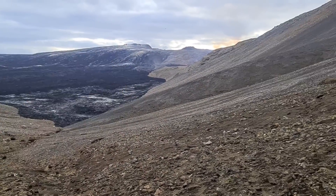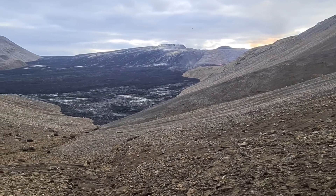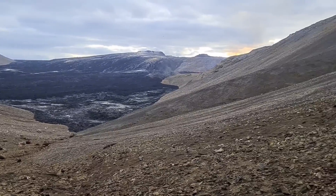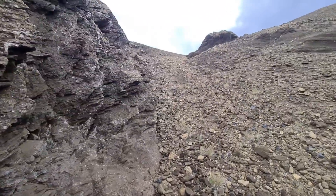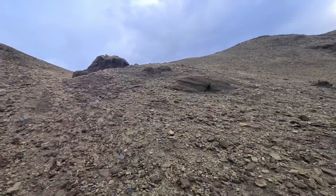I'm going down and I will approach the volcano from the back. And some beautiful rocks here — you see palagonite. It's all palagonite here.